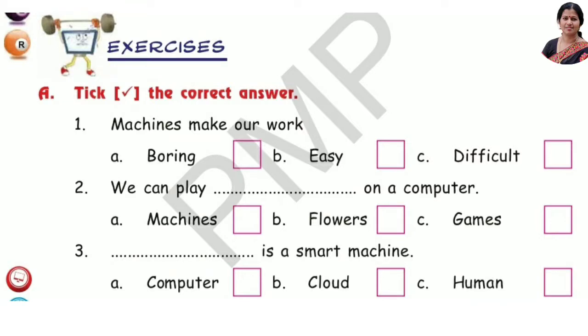First, take the correct answer. Number 1: Machines make our work — option B, easy. Number 2: We can play on a computer — option C, we can play games.